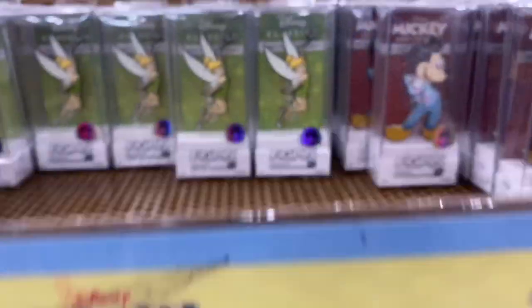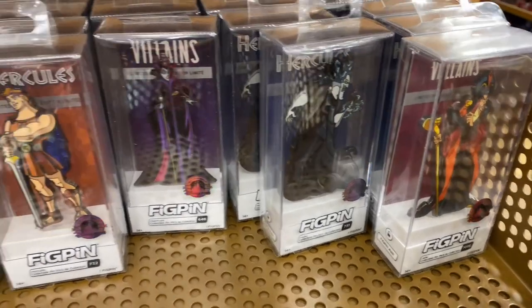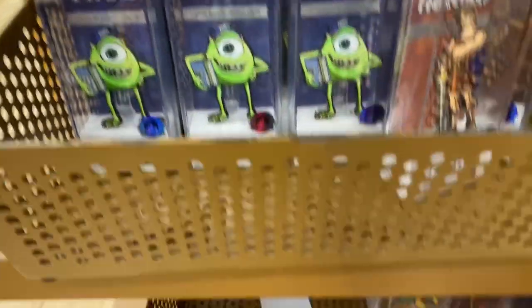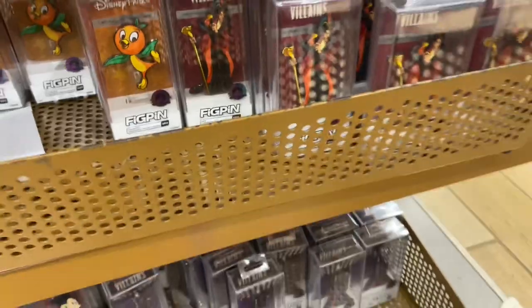$8.99 for fig pins. We have Tinkerbell and Mickey, Jafar, Hades, Maleficent, Hercules, Mike, and Orange Bird.